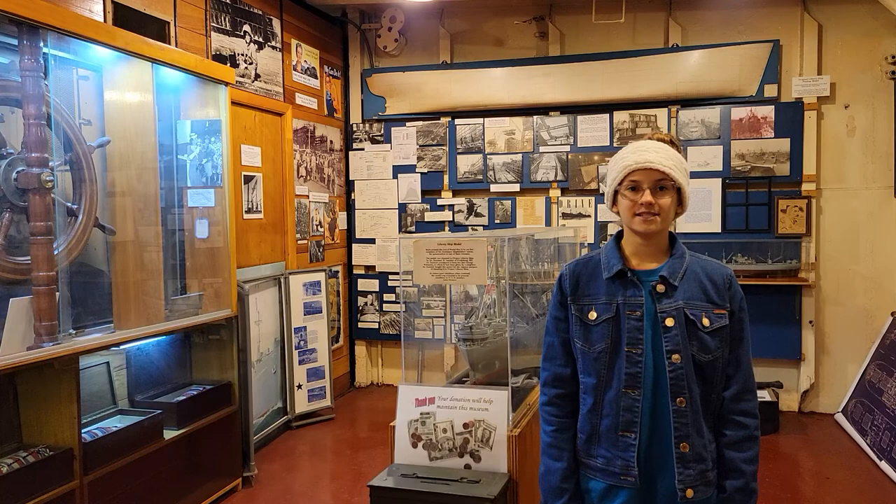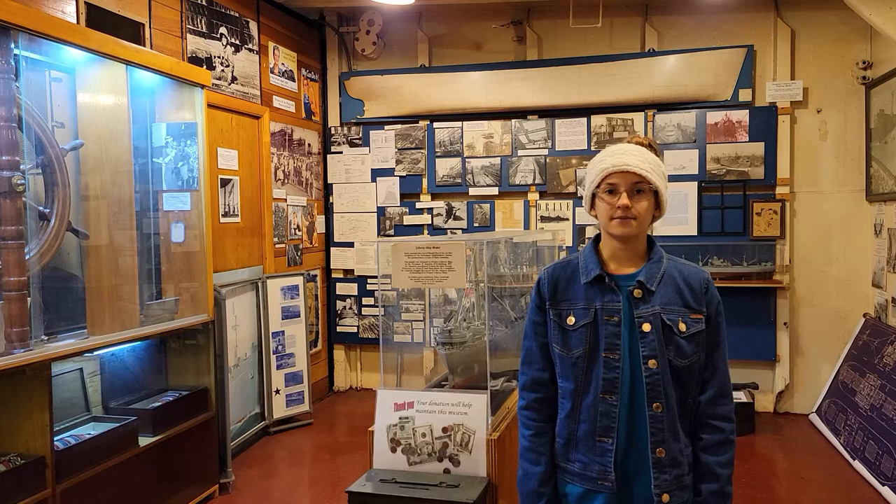Hello, my name is Sophia. I'm aboard the SS John Tubby Brown. Today, I am in the Shipbuilding Museum, which is located on the Tween Deck.